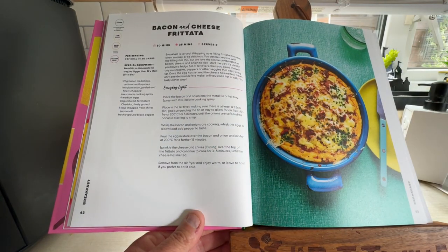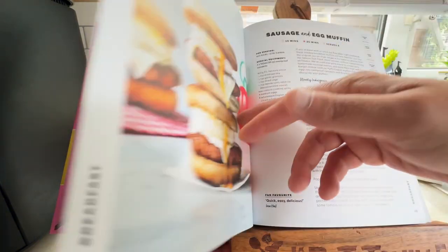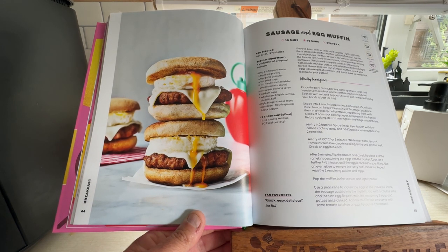Bacon and Cheese Frittata — 10 minutes prep and 25 minutes cooking, serves two. That looks very nice. And then there's going to McDonald's: Sausage and Egg McMuffins done in your air fryer — 10 minutes prep and 20 minutes cooking.